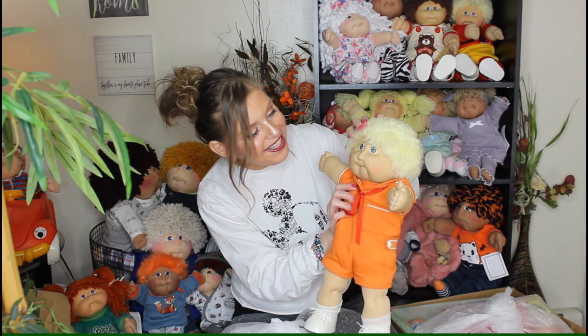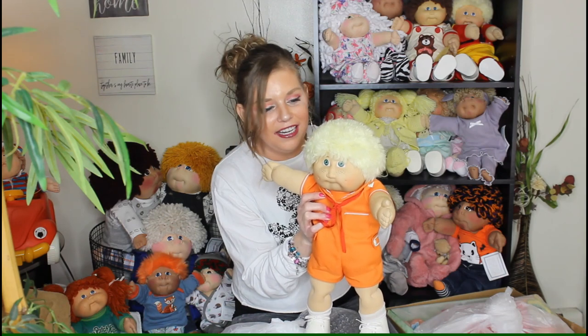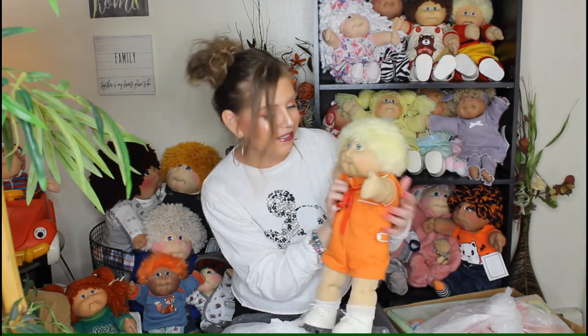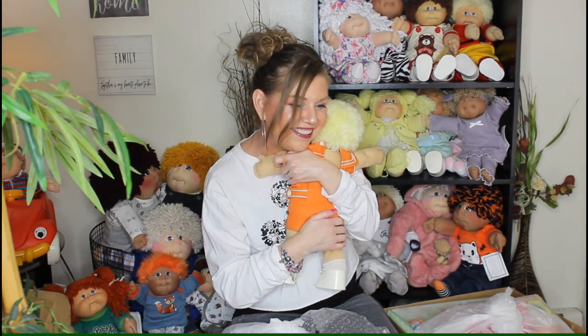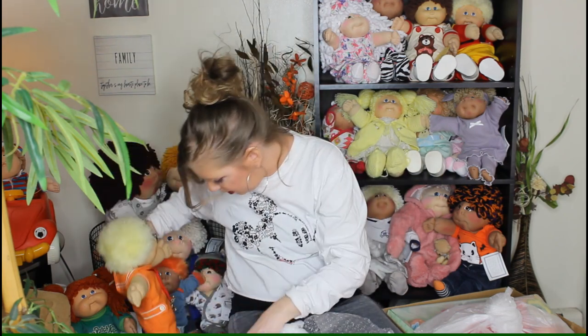He was the best first find — I knew he was in there and I just couldn't wait and he was on top. He's just everything. I just gotta hug him one more time. You're so cute! Okay, you're gonna sit right here while mommy opens up everybody else.